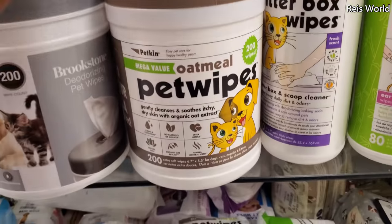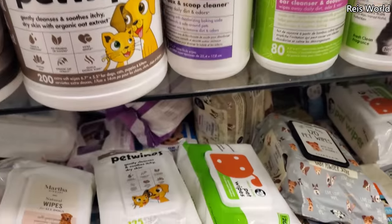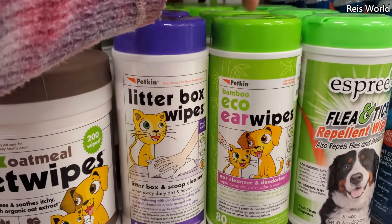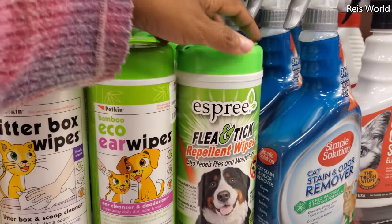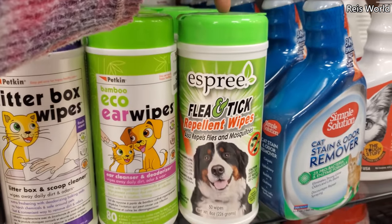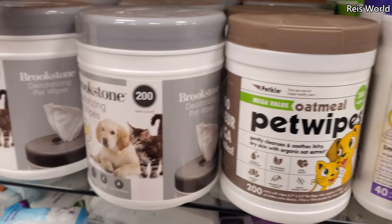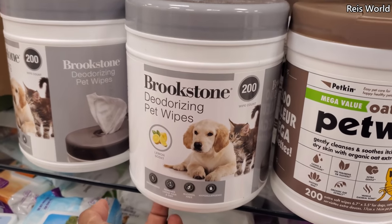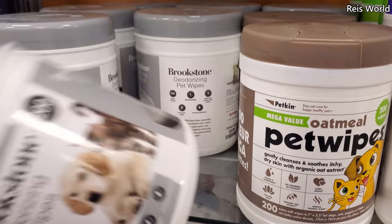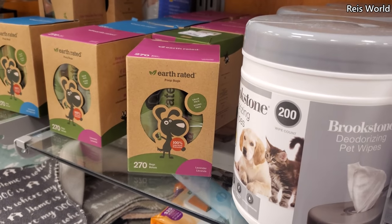And the oatmeal wipe — this is good to have like for after hiking. I do have this brand and keep one of these packages in my backpack, just like a wipe away. We have bamboo air cleaner and deodorizer, flea and tick repellent, made in the USA, $7. The oatmeal — 200 wipes for $8. And Brookstone deodorizing wipes, lemon scented.